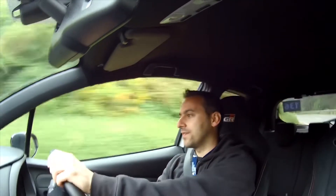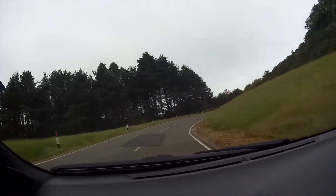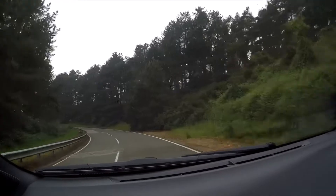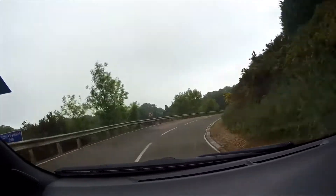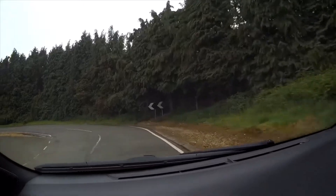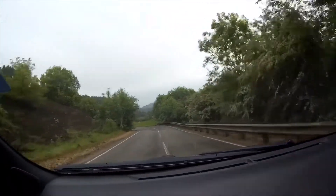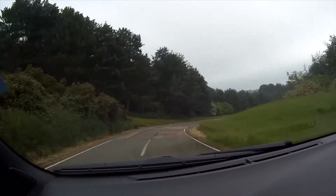Nice bit of rev matching, proper little hot hatch, lovely brakes — the brakes are good. Let's see how much we can chuck it — let's see how it handles up here. We've got to be a little bit careful because the Millbrook marshals are out, but they're letting us have fun.